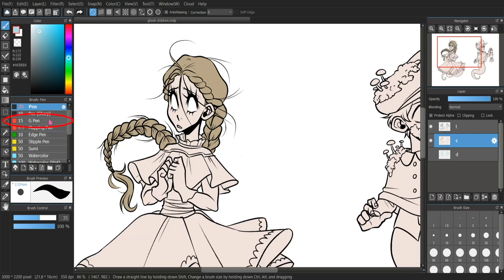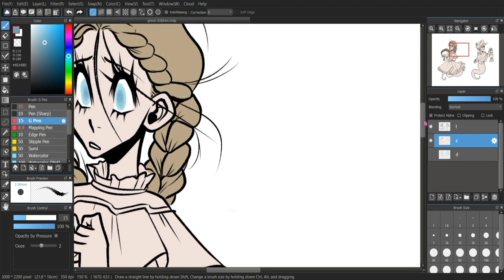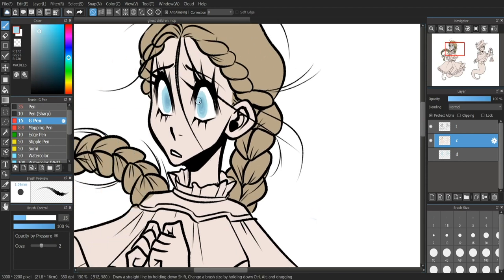I also decided to line with the G brush this time around as well. Normally I'd use something like pen brush, or in Photoshop I'd normally use the hard round or something. I'm a very default brush kind of person — I don't tend to use anything too fancy, and I don't go seeking out brushes. I'm totally cool with default brushes; there's nothing wrong with them, so if it ain't broke.